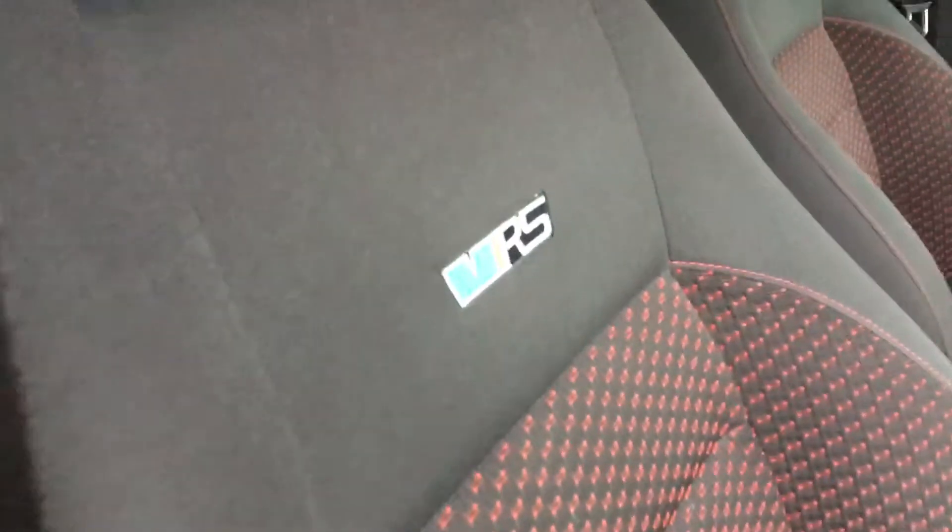Electric sunroof, two keys — all this through this vehicle. Nice black and red interior sports seats with the VRS logo. Electric windows, electric mirrors.